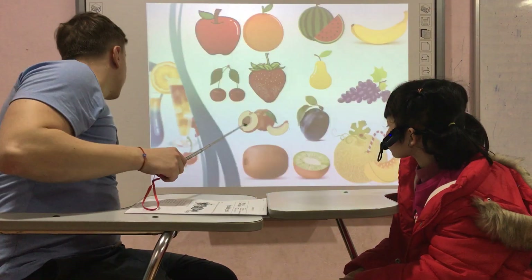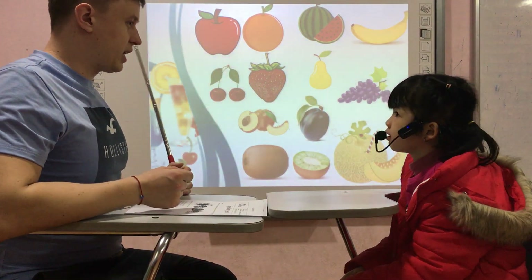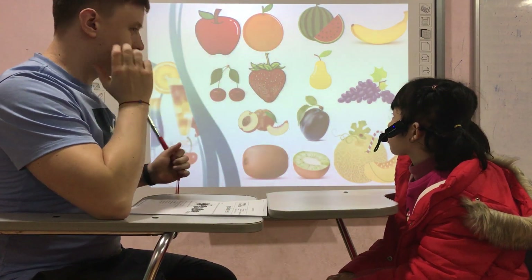Okay, tell me please. What's this? It's an apple. Okay, tell me — what's the first letter for the word apple? It's an orange. Okay, what's this? The orange.